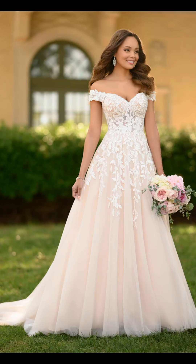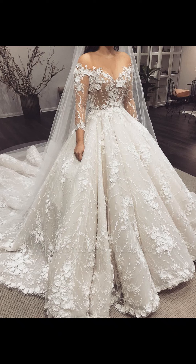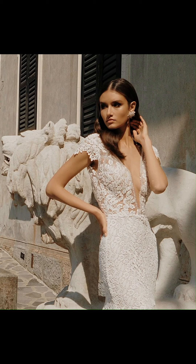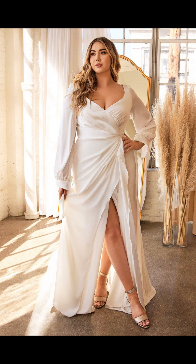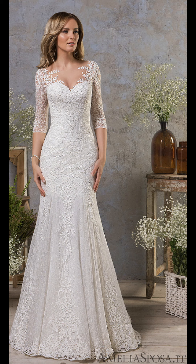Whether you are getting married in a grand cathedral or a rustic barn, there is a wedding dress out there that will make you feel like the most beautiful bride in the world. And remember, it's not about how much you spend on your dress, but how you feel when you wear it.